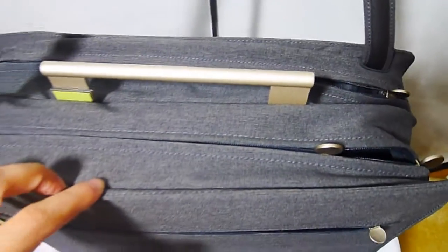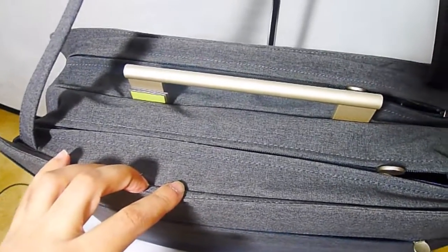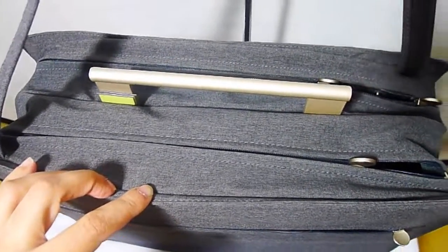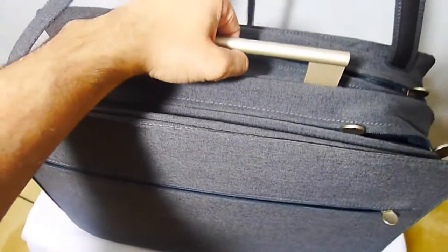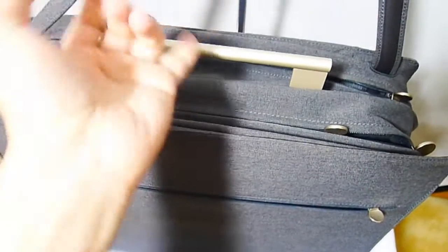It's got two compartments from the top, so it can carry a lot of stuff — a heavy laptop, loads of paperwork, loads and loads of stuff — but still be extremely lightweight. I mean, that is extremely lightweight. So lightweight, look at that.